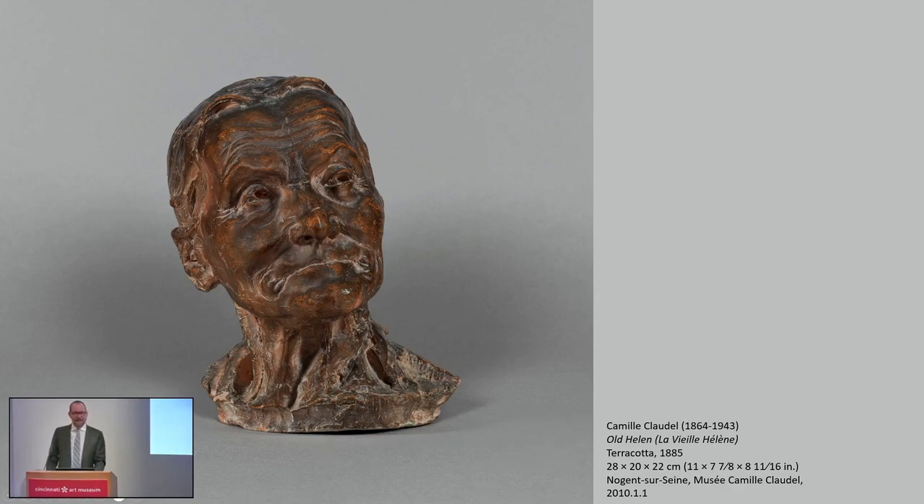Claudel's career lasted a little under 30 years — it was cut tragically short by her illness and internment. A large part of her career, a little over a decade, was spent in the studio of Auguste Rodin, that towering genius of the late 19th and early 20th centuries. What this all means is that Claudel's oeuvre is very small. She was born on December 8th, 1864, in a small town some 60 miles northeast of Paris. In 1876, the family moved to Nogent-sur-Seine, about 60 miles southeast of Paris. It was in that town that Camille Claudel, still a teenager, modeled her first pieces.